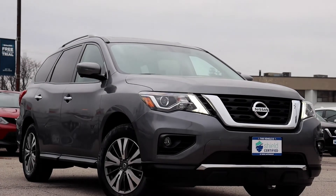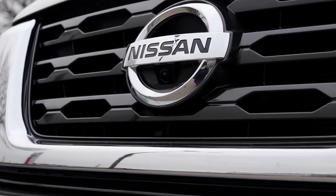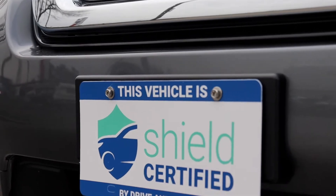We have a 2017 Nissan Pathfinder SL that has only had one owner. It is Drive Shield certified and has a lifetime engine warranty.